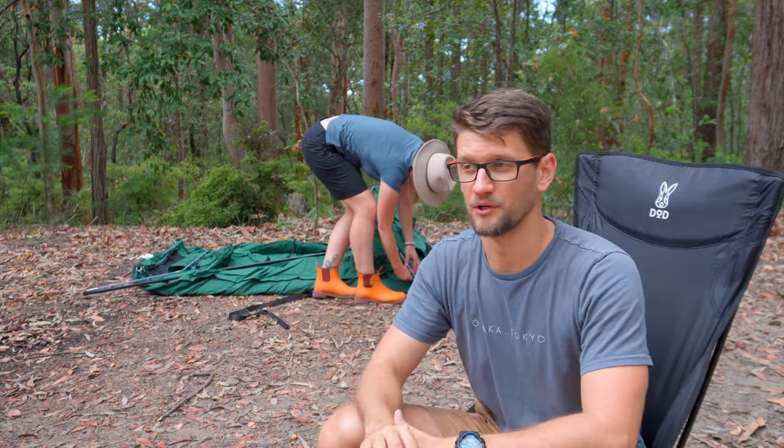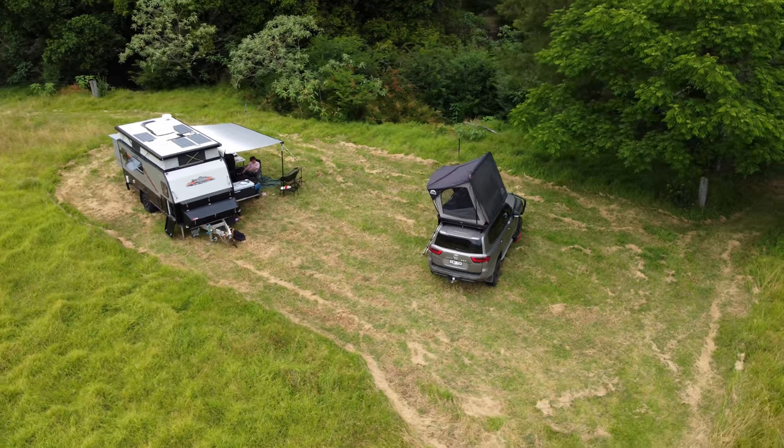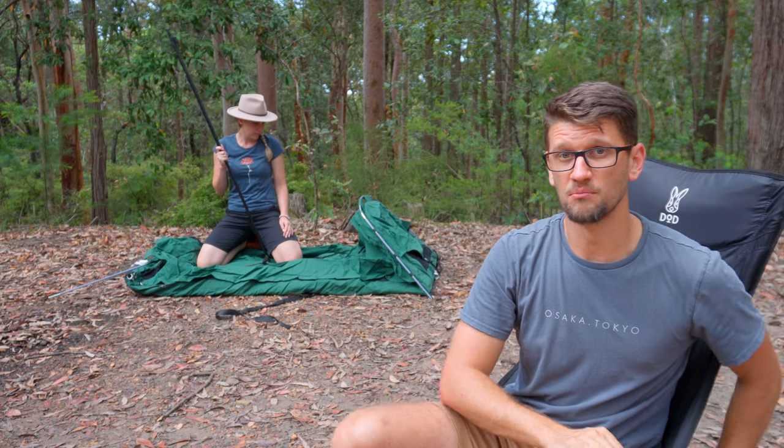The next one — I'm going to call myself out on this one — is fancy sleeping quarters. If you're starting out at camping you don't need a rooftop tent. You don't need a camper trailer. You don't need a caravan. A swag or a small tent is more than sufficient.